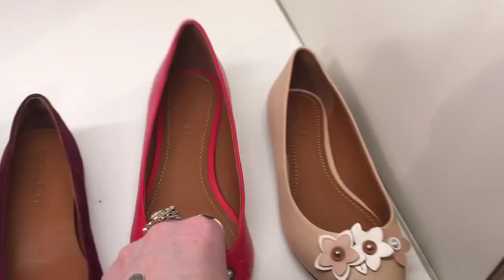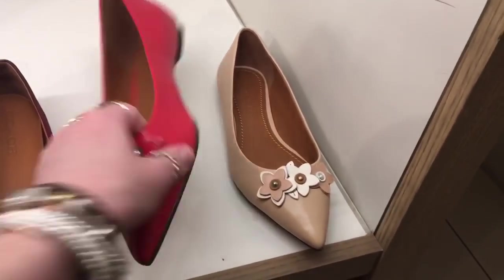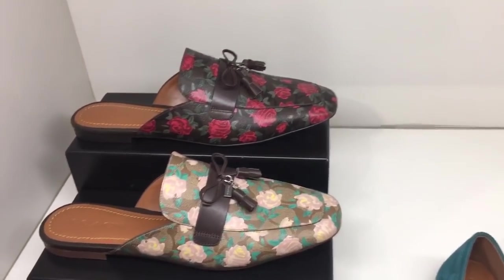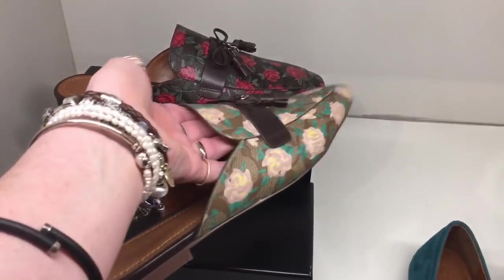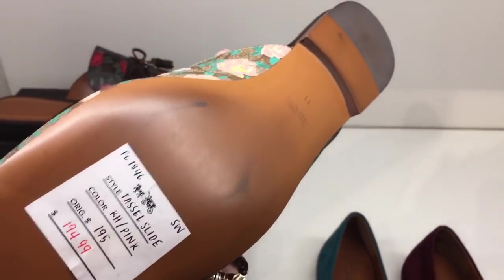Those are so cute — I love these, the red ones with the flowers. $209. That's interesting. $194.